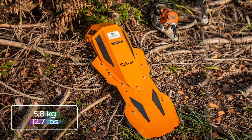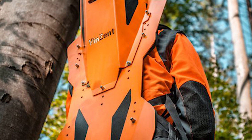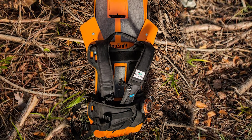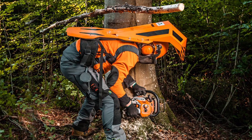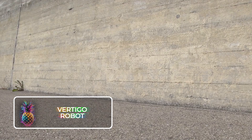The Vincent Shield is strapped onto the user's back and only weighs 5.8 kilograms or 12.7 pounds. This lightweight design enables the suit to be worn for long periods of time. The device is fixed onto the wearer with wide, soft shoulder straps and a hip belt for adjustment, all whilst maintaining freedom of movement and the ability to still look up.